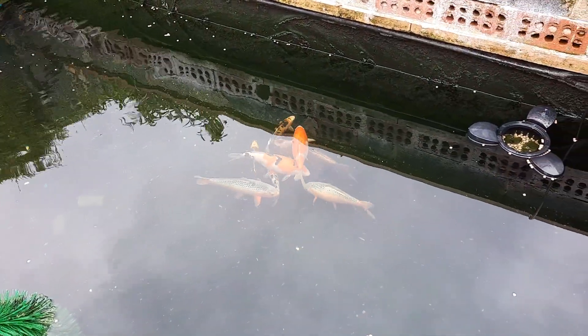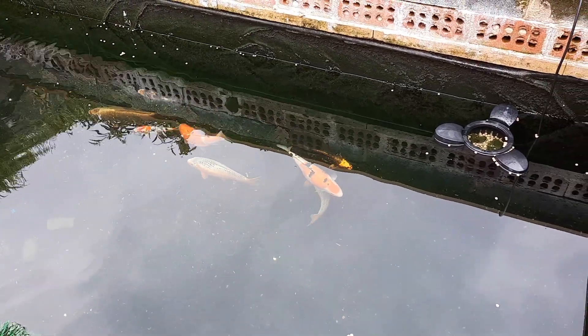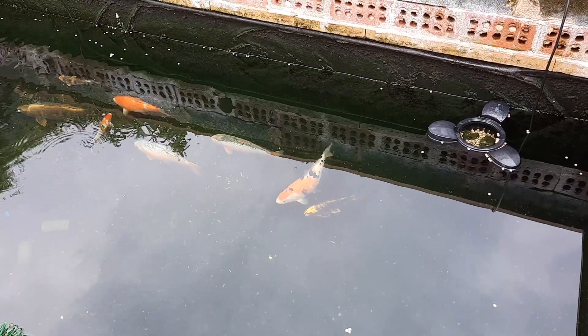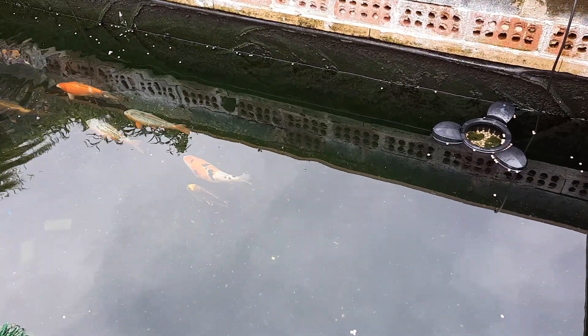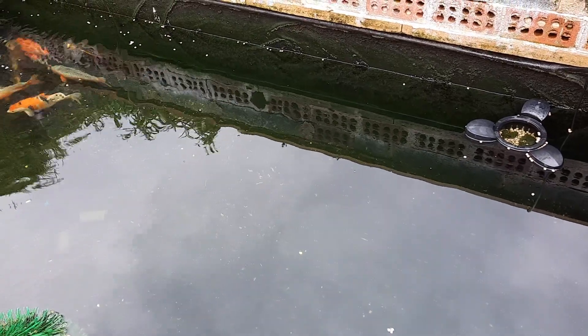I think the fish are lively enough — it's not made any effect on the fish, they're happy. I've noticed they're not eating the food today. I don't know if that's got anything to do with the rain, but they're fine.